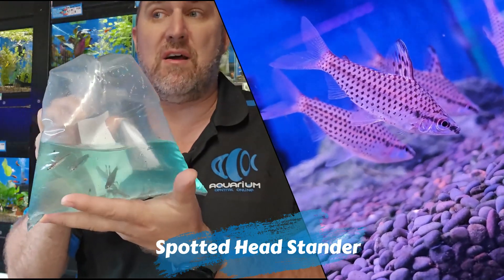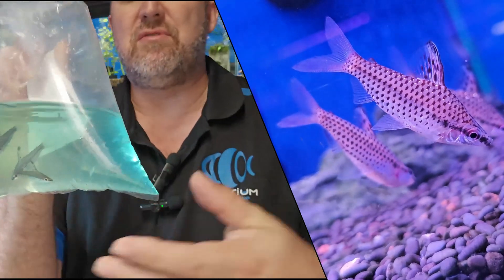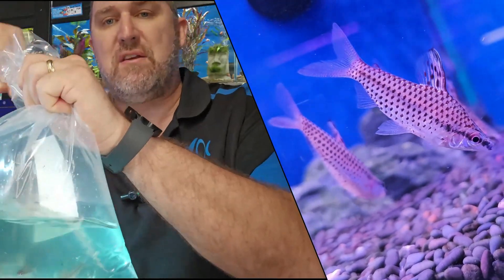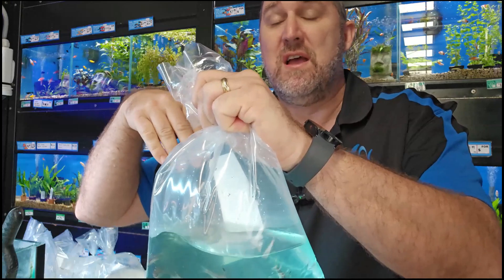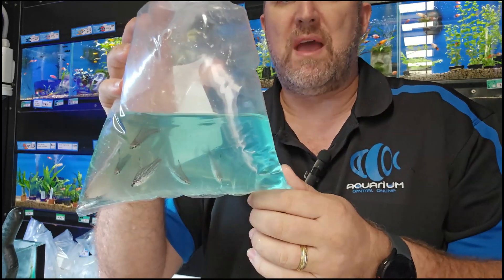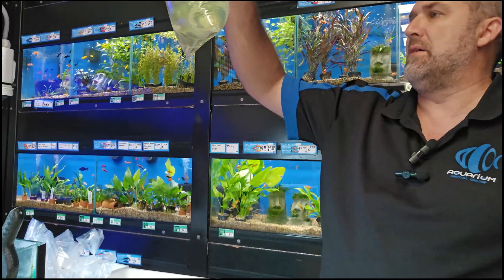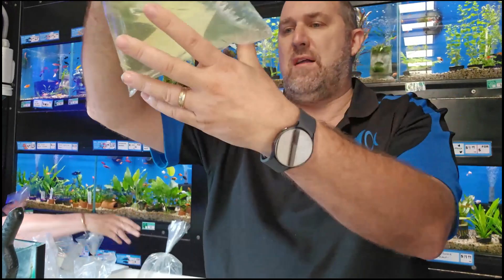Spotted headstanders — really cool fish. They're called headstanders because they spend all day pointing their head down toward the substrate, almost fixated on the pebbles staring at the ground. That's why they're called the headstander. Really really cool, characteristic fish.